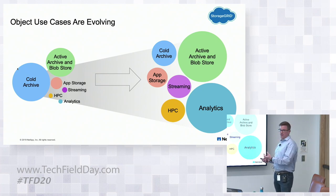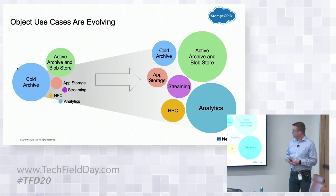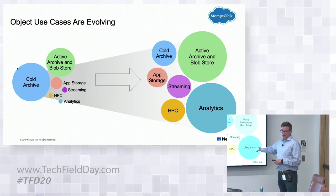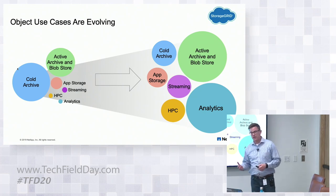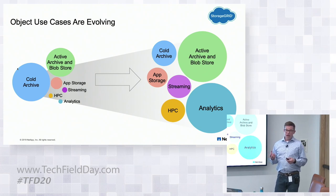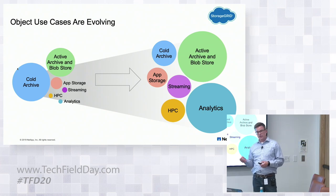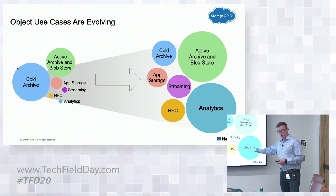We can no longer be a monolithic object store — it's not as simple as it once was. The other area we really see growing is analytics. Object storage answered the question of how to manage petabytes of data with a small staff. Now we're asking the next question: how do we drive value out of that data? Analytics is the answer. We have the Hadoop S3A connector, and Microsoft with their big data clusters in this space as well.